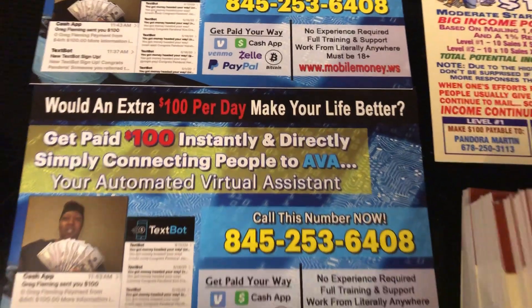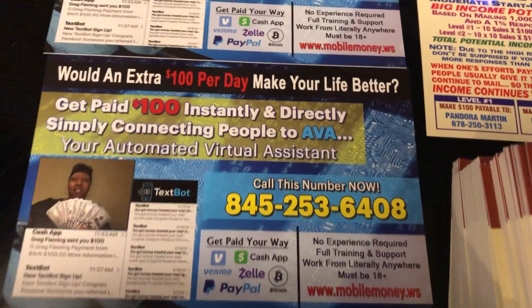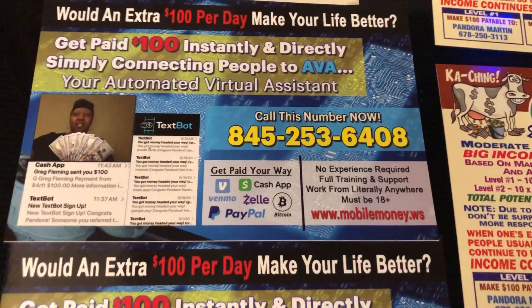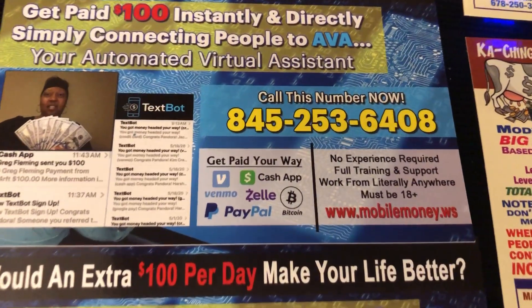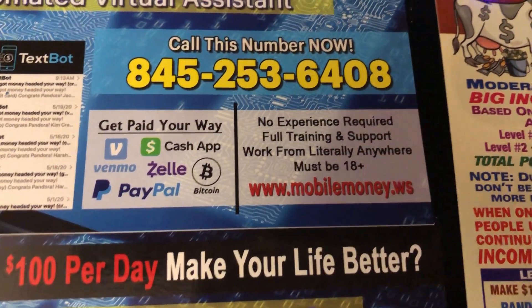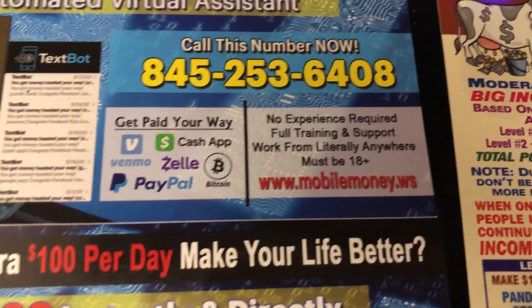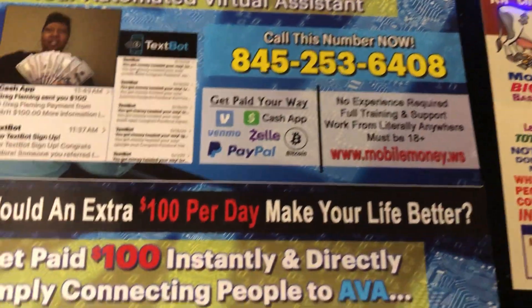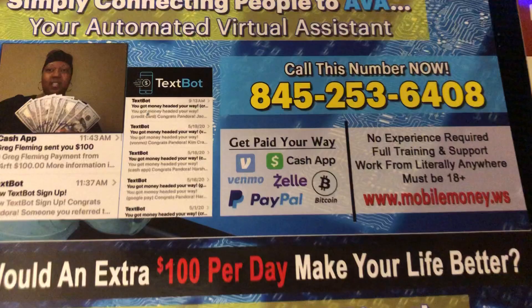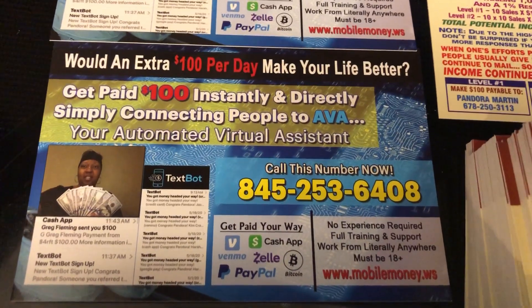What you'll do is mail these postcards. Every time someone signs up, you're going to make $100. The difference with this one is you're going to be paid instantly — as you can see right there. You can get paid via Venmo, PayPal, Zelle, Cash App, or Bitcoin. When they go to your website and sign up, you're paid instantly. You don't have to wait on checks or money orders to come in the mail.